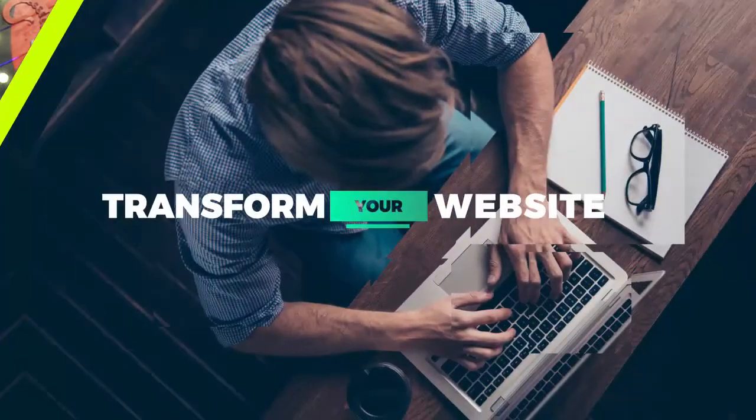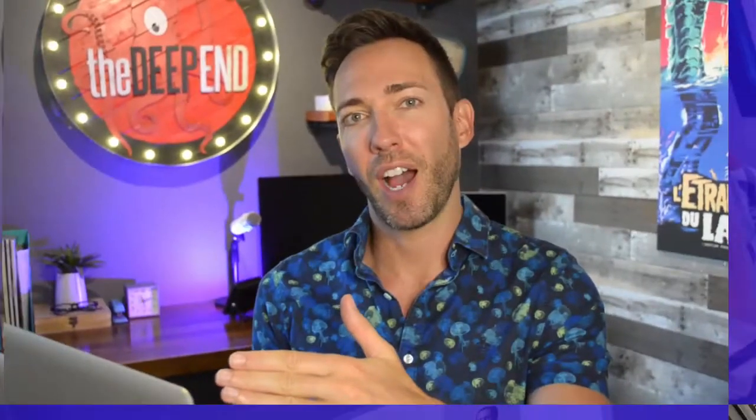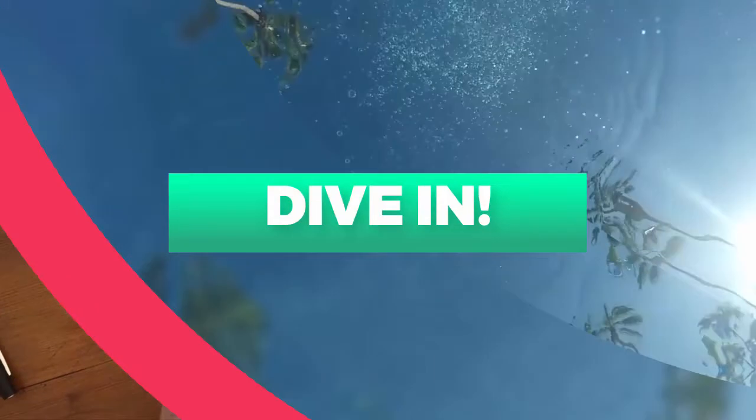If you want to know the five best WordPress themes for small businesses, we're going over all of them and we're starting right now. If you want to transform your website into a customer or lead generation machine, I'll show you all my best tips, tactics, and secrets to get there fast. Let's dive in.